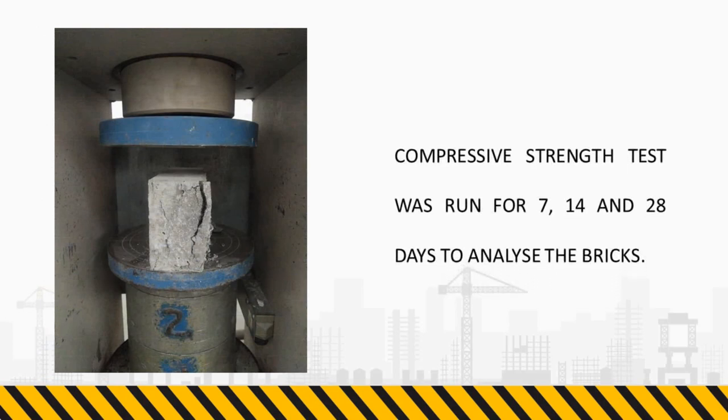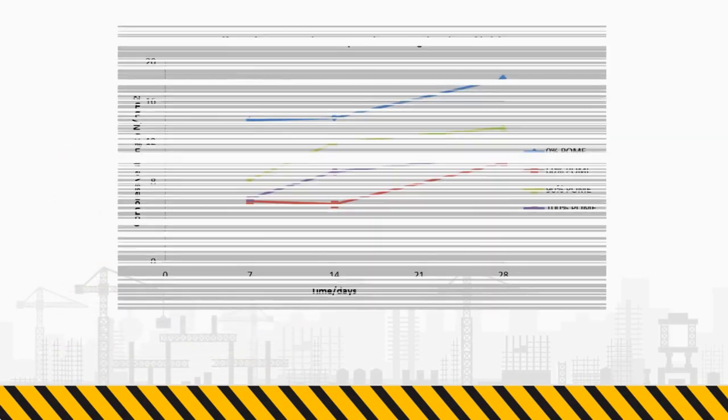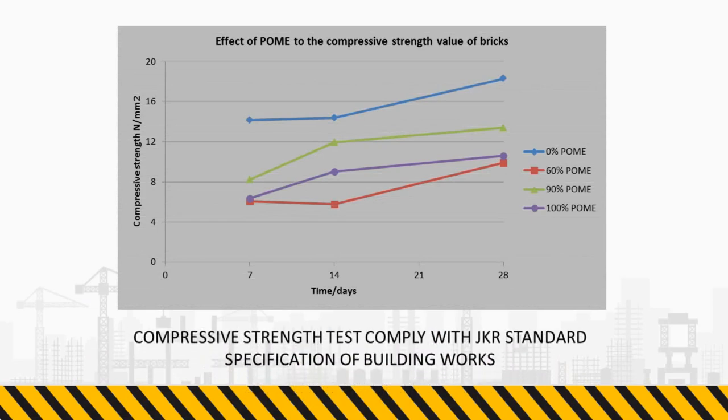Compressive strength tests were run for 7, 14, and 28 days to analyze the bricks. The compressive strength test complies with the JKR standard specification of building works.